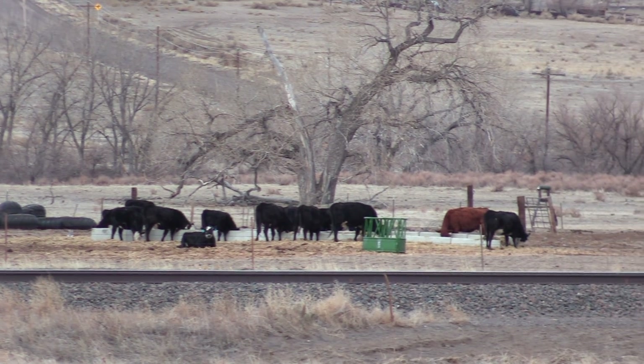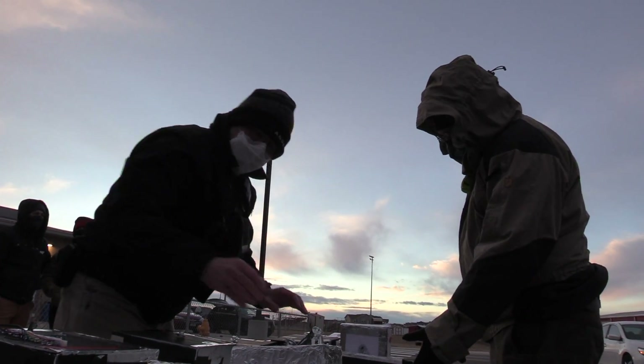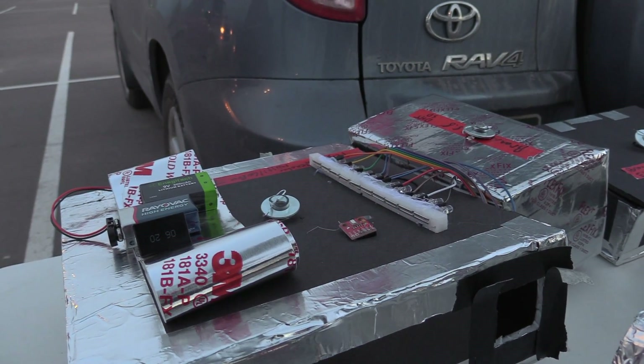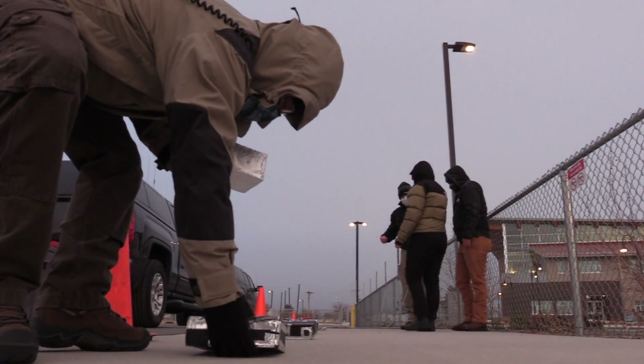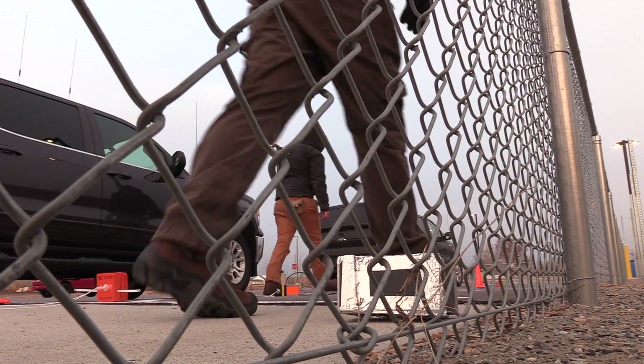Even the locals came out to have a look. Using the expertise of the Edge of Space Sciences group of volunteers, the students readied their Arduino experiments, which included GPS, temperature, pressure, and altitude to name a few, all under the watchful eye of Mr. Ferguson.